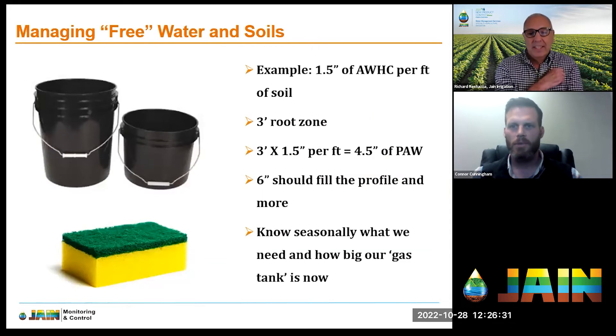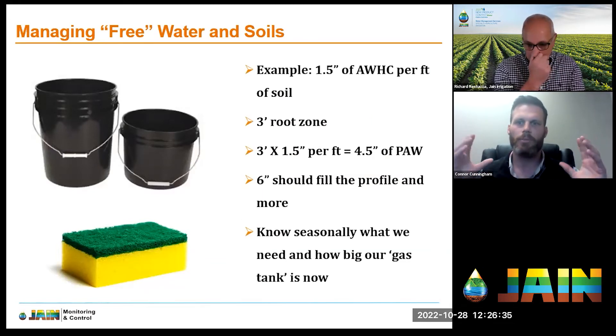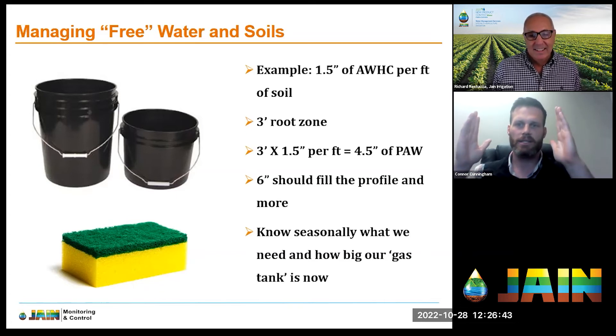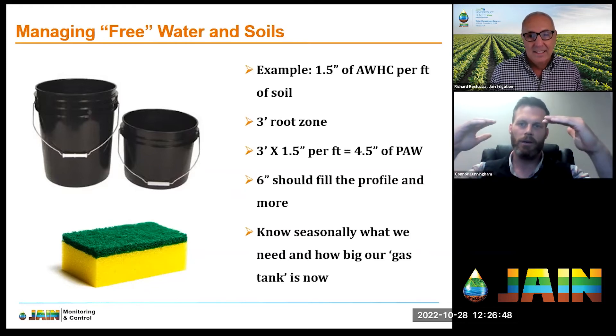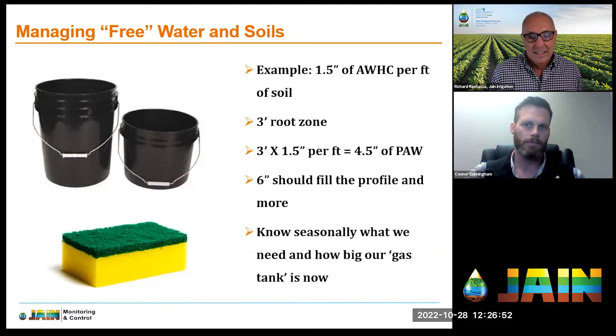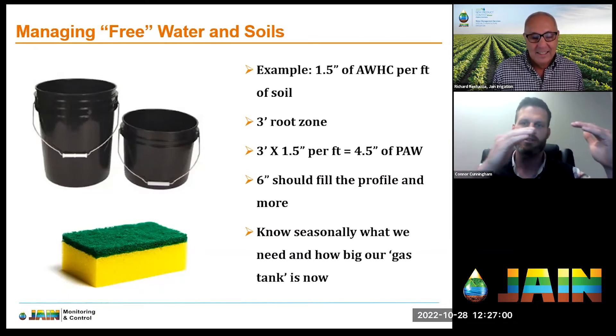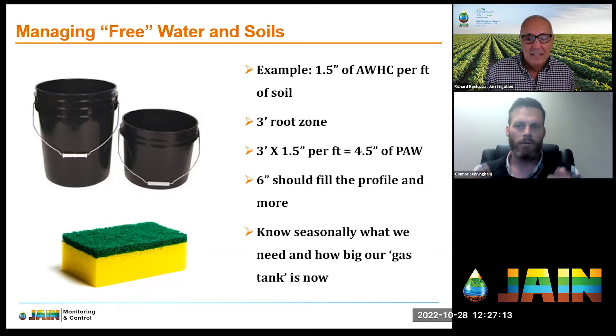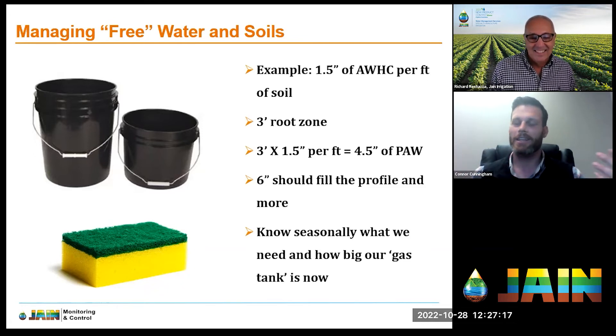I like to think of soils as cascading buckets — either a five-gallon or a two-and-a-half-gallon bucket. If you fill a five-gallon bucket and put on six gallons, it overflows and spills into the next bucket — the next soil layer. That's exactly how soil works. For easy math, let's say each foot of soil holds 1.5 acre-inches of available water. With a three-foot root zone, that gives us 4.5 acre-inches of plant-available water.